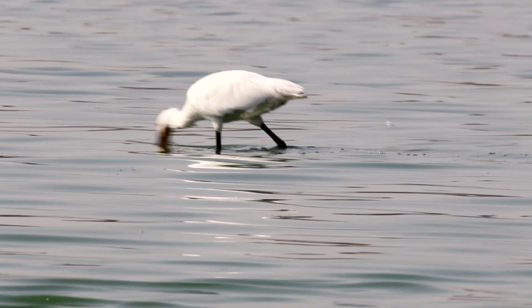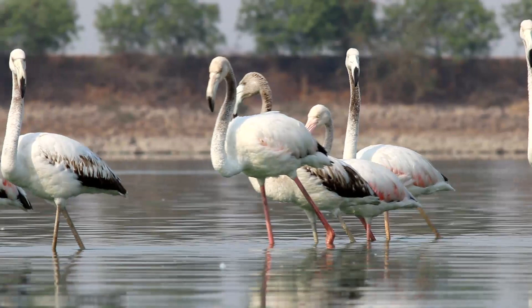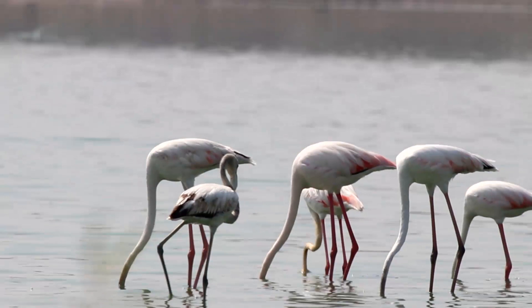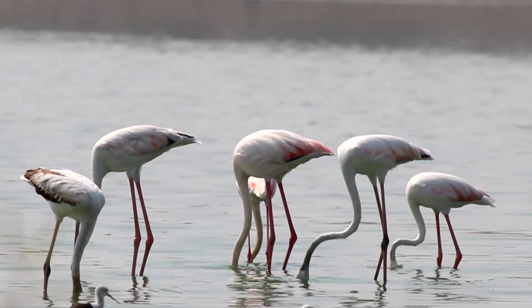The greater flamingos are the largest species of flamingos and stand around five feet tall. Their large size allows them to wade into deeper water. They are omnivores and filter feeders, with long, lean, curved necks and black-tipped bills with a distinctive downward bend. They use their long legs and webbed feet to stir up the bottom of the water, then sweep their bills upside down through the water. They feed with their head fully immersed for up to 20 seconds, pumping their tongues up and down five to six times per second to push water out of their beak.